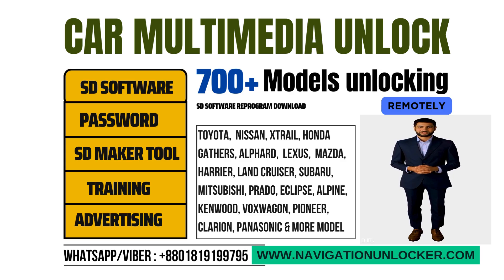Welcome, everyone. Navigation Unlocker is a reliable sourcing partner of car multimedia SD card and password unlocking device for car importers, car dealers, car showrooms, car mechanic shops, car multimedia repair technicians, corporate business users, entrepreneurs, and other relevant industry people.